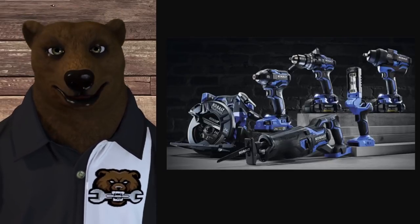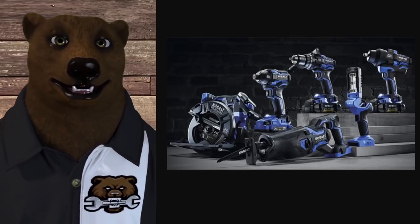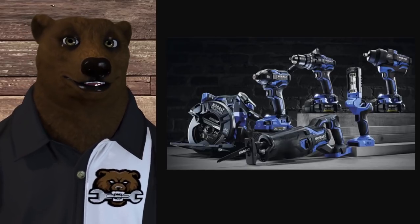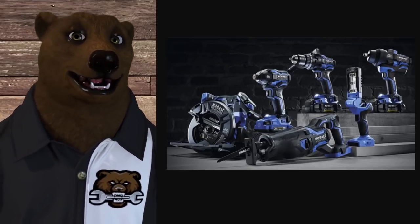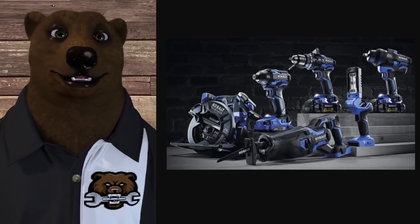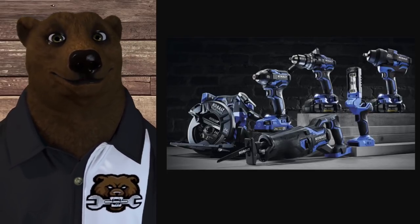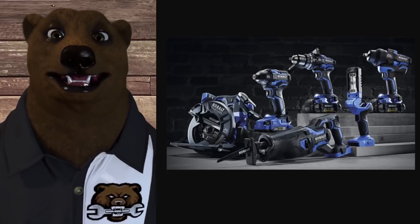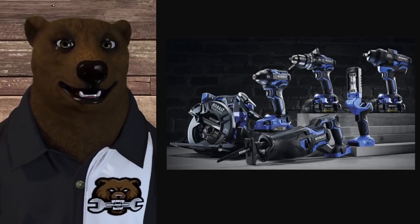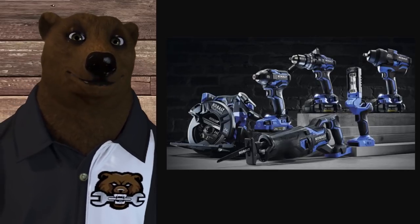Next up we got Cobalt — the house brand over at Lowe's — it's a Chervon product but Lowe's owns the brand. You're looking at five years straight out of the box, no registration needed. Three years on the battery, no extended service plans available. For service you go to the store — there are 13 Lowe's in my area, so that's 13 places you can take it for service. For parts they give you a phone number.